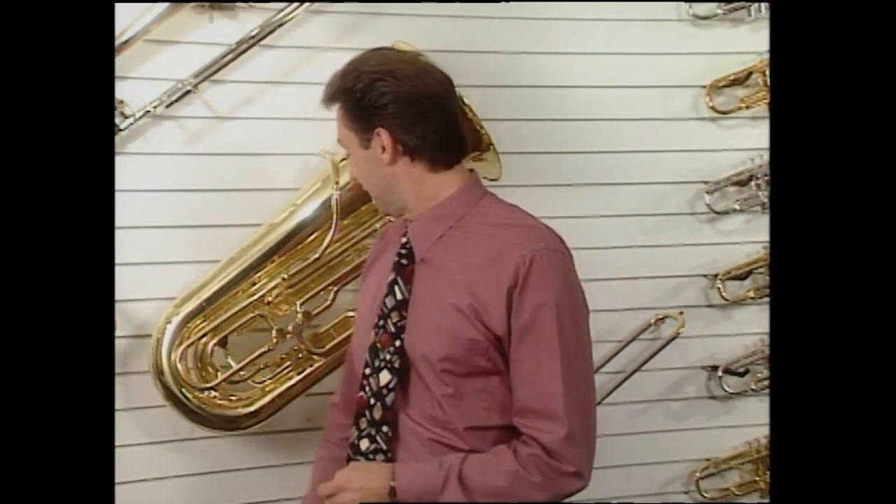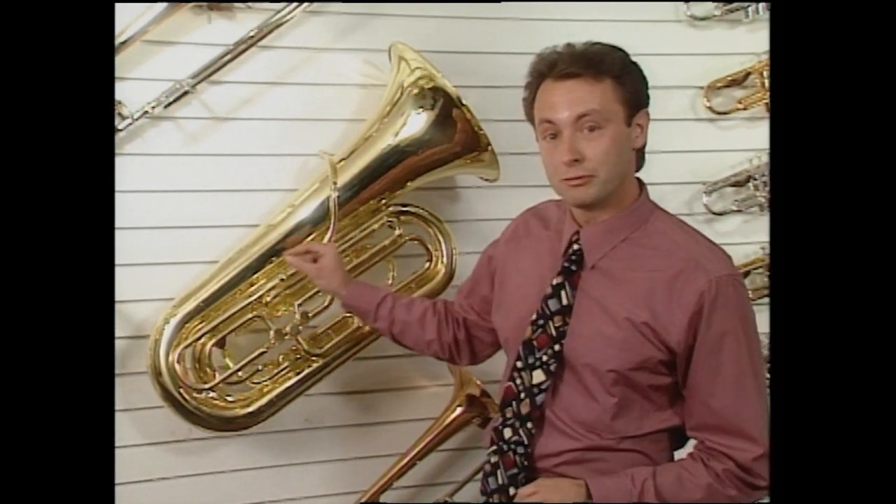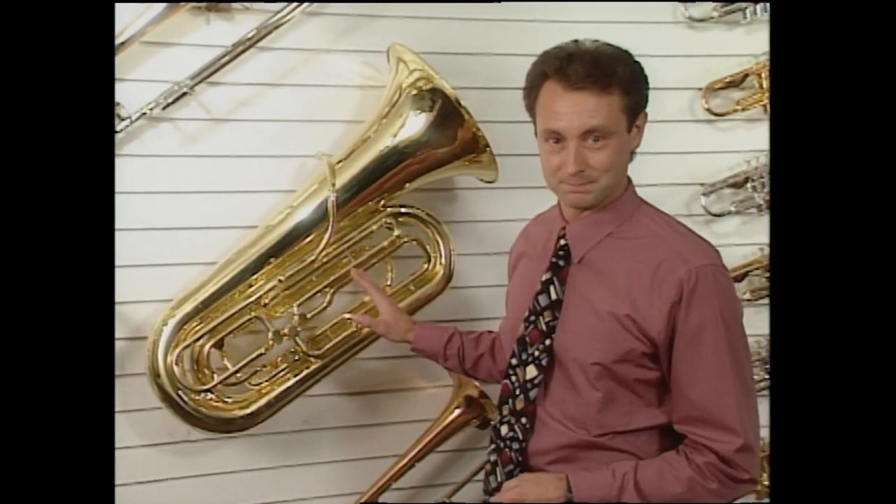Klipsch is the only speaker manufacturer that offers affordable horn technology, the same kind used in real theaters, for home theater use. This tuba is an example of how folded horn technology works. Fitting an unfolded tuba on stage with the rest of the symphony would be as inconvenient as putting that nine-foot horn in your living room. Let's take a look at how horn technology works to make Klipsch speakers perfect for both home audio and home theater.